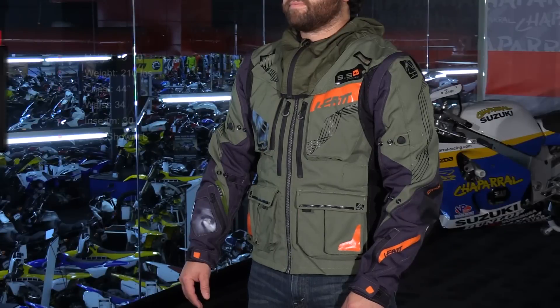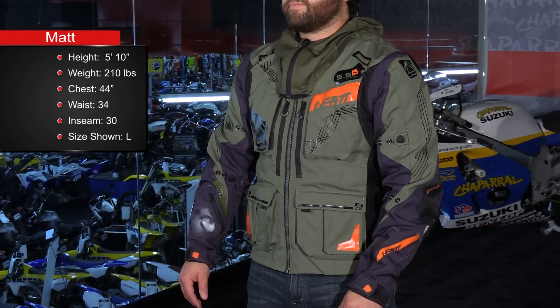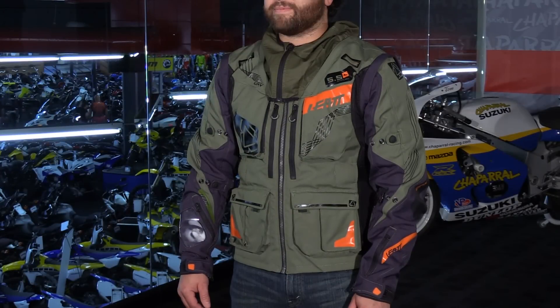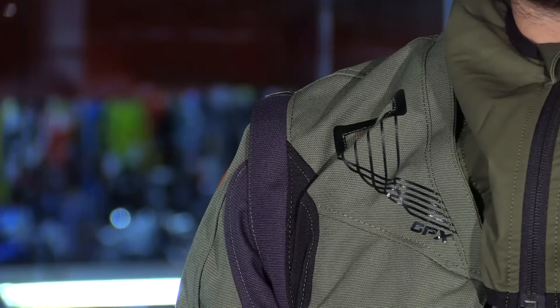We're going to start with color range and sizes. I'm 5'10", 210 pounds with a 44 inch chest — I would order a size large — and you have a range of extra small through double XL to choose from. Colors: you have three available — an all black version with some hits of red, a white, and also an olive and orange which looks really nice as well.